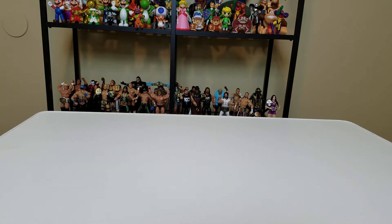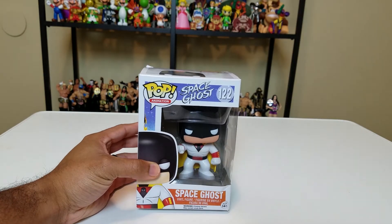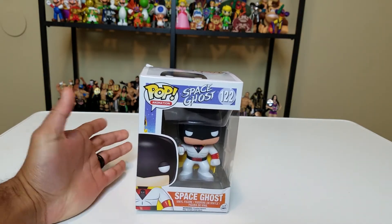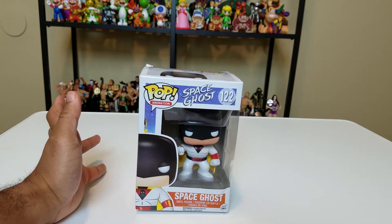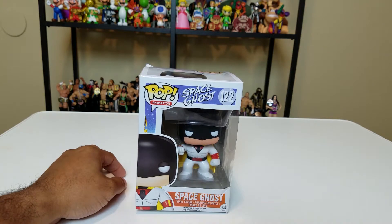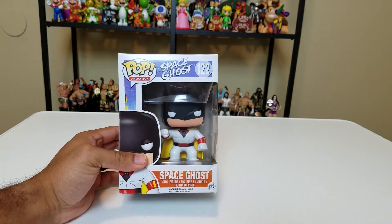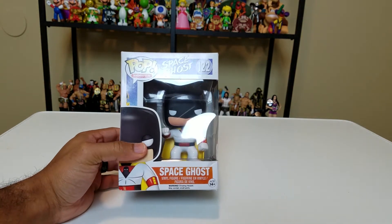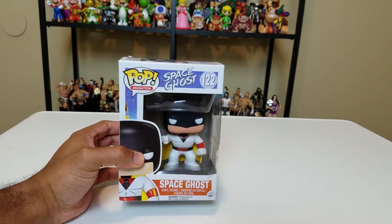First thing I noticed out of this bag is that quite a few of my boxes were absolutely crushed. Nonetheless, we're starting things off with good old Space Ghost. How many of you remember Space Ghost Coast to Coast? It was like a little animated talk show that came on Cartoon Network a long time ago. I remember staying up late watching it — kind of silly, but I liked it, and that's really the only reason I got Space Ghost: that nostalgia factor.